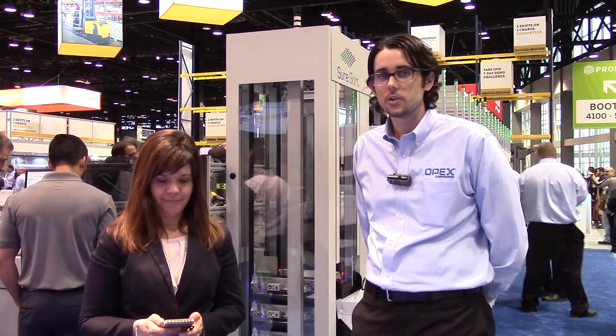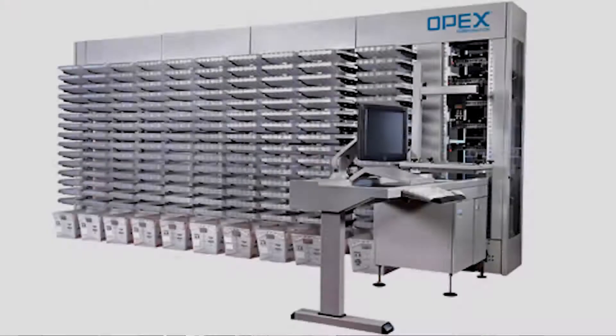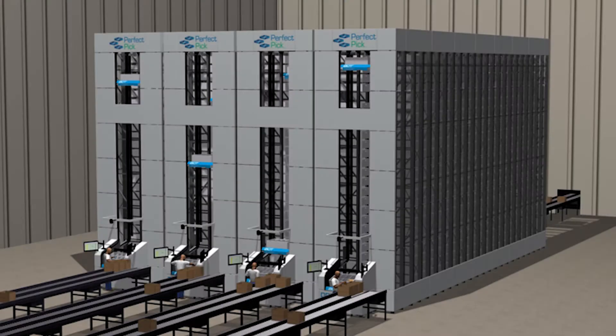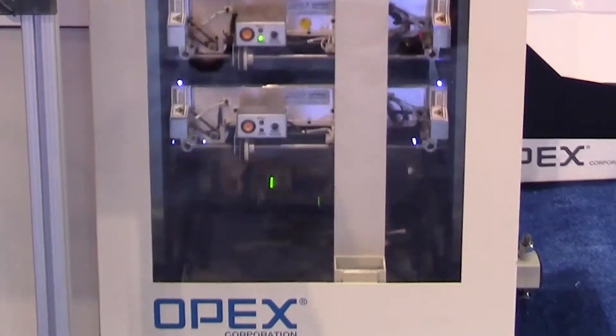Absolutely. So in 2007, we released a product called Mail Matrix, which was geared towards handling individual pieces of mail and small parcels. And then we actually went on — we had a project where we scaled that up to handle 60 pounds. We created PerfectPic, which is an automated storage and retrieval system. And then we took on another project to take that same Mail Matrix technology and scale it up so it could handle five pounds instead of two pounds that it did before. And this is a cross belt sorter, correct?